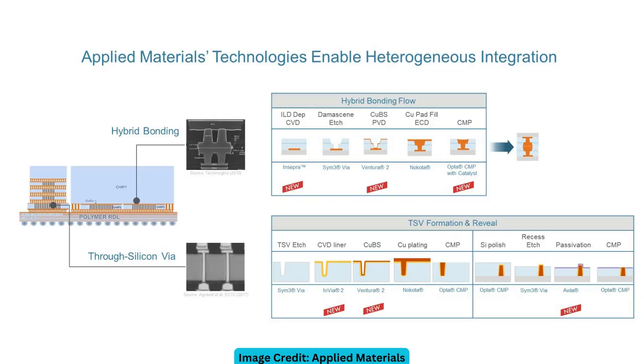Applied put together a slide showing specifically all the machines they make that address these specific steps in the chip making process — which ones they already have and which ones are brand new or an update on an existing piece of machinery. First is hybrid bonding: that's essentially making some sort of interconnect between two chips in a 2.5D architecture where multiple chips sit side by side. Below that, through-silicon vias — for a 3D architecture where chips are stacked on top of each other, requiring electrical flow through that three-dimensional stack.